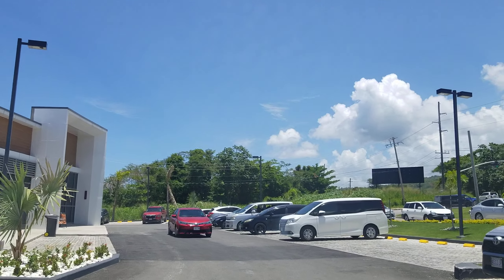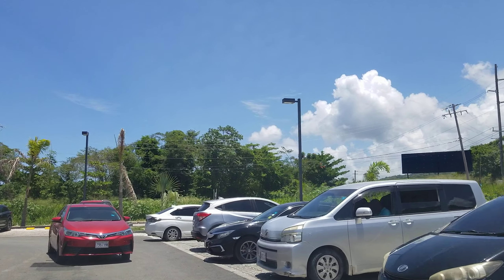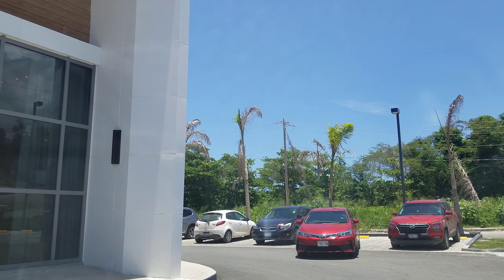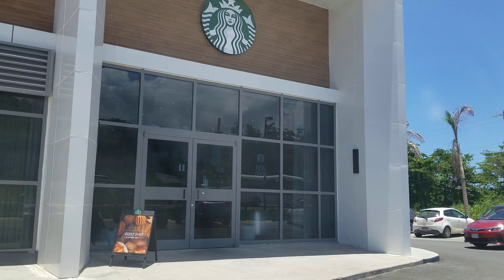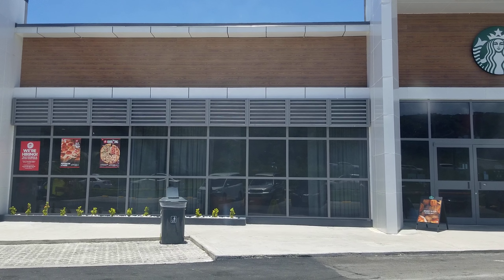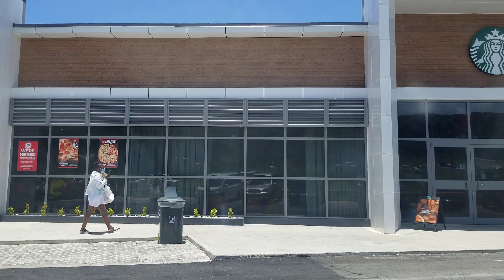This is a very nice development and I must say I'm very impressed with what's going on in Drax Hall. We need more communities like this being developed in Jamaica — very nice. We're just going to show you the Starbucks and the Pizza Hut. As we said, this area doesn't have tax offices and those things — it's just a straight residential area.